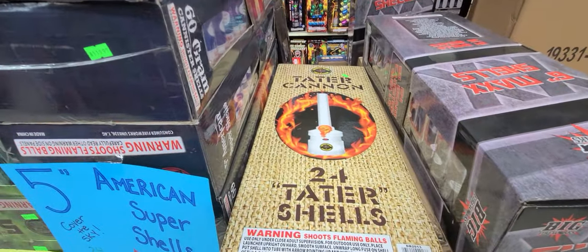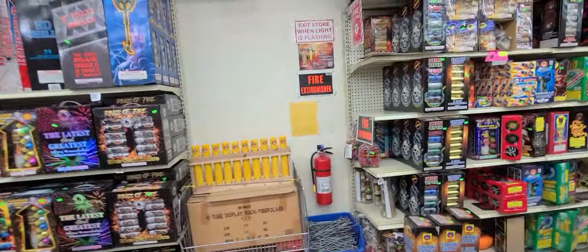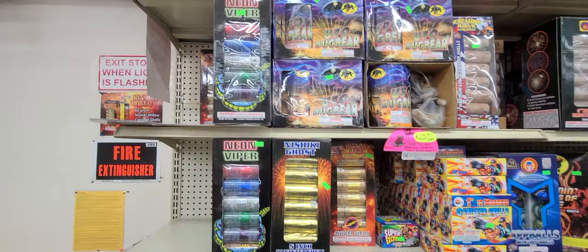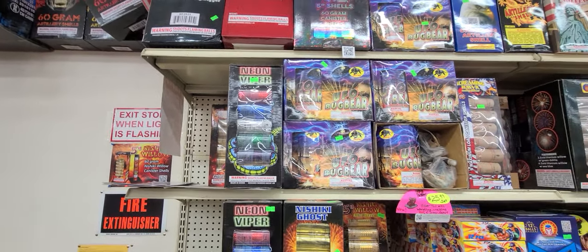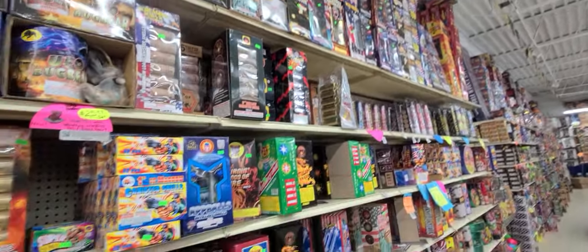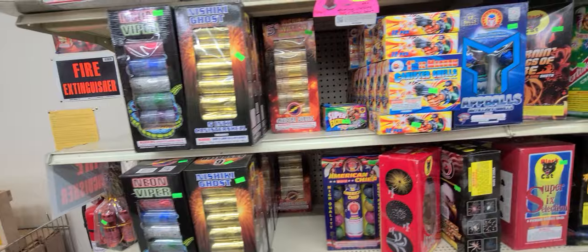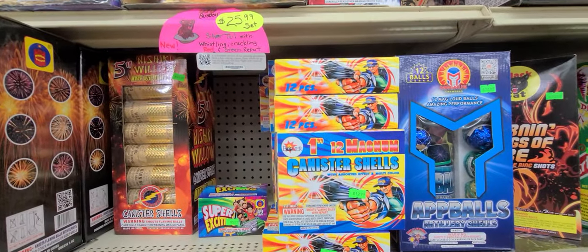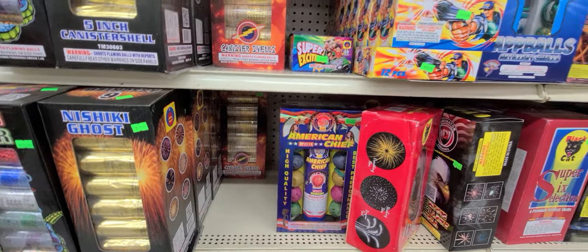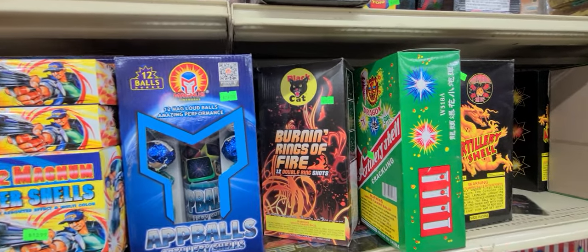Tater Cannons by Dragon Blade, $100. Holy cow — up to the ceiling! The Cheeky Ghosts, $39.99. Got some 1-inch Magnum Shells, $12.99. American Chief little balls, $24.99.